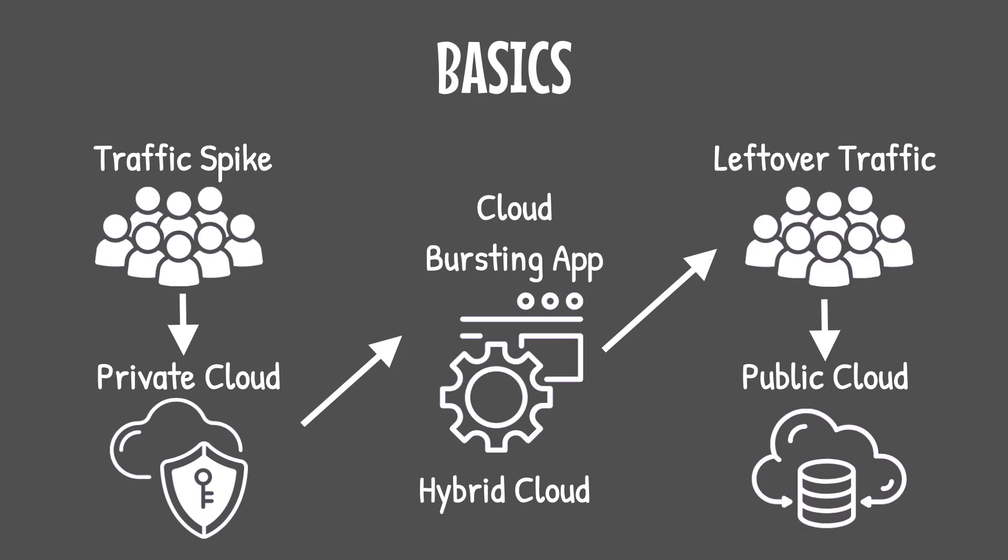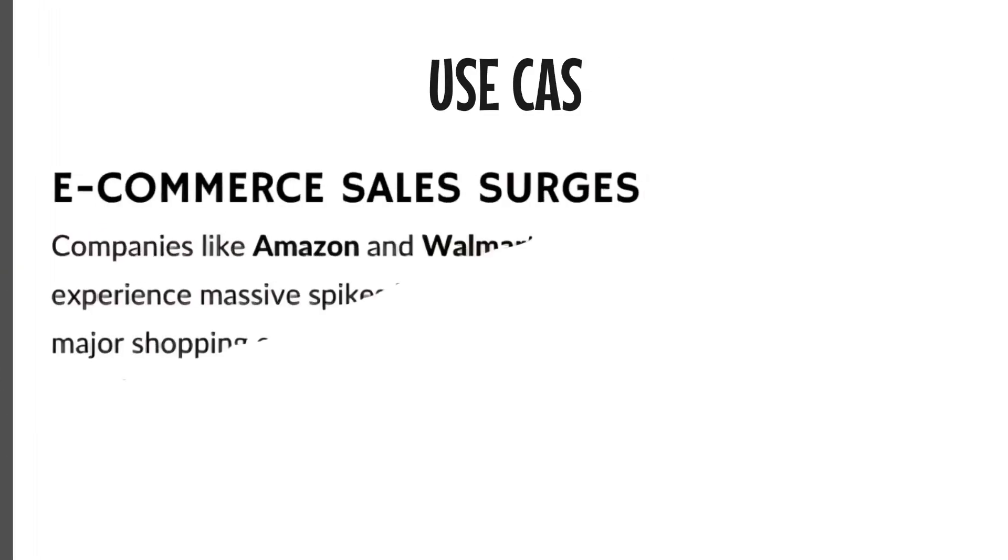Now here's where things get tricky. Many organizations assume cloud bursting is a one-size-fits-all solution, but the reality is far more nuanced. Not all workloads are suitable for bursting. Applications need to be designed for portability, meaning they must run seamlessly across both private and public cloud environments. If your applications are tightly coupled with proprietary APIs or hard-coded dependencies, bursting becomes an exercise in frustration.